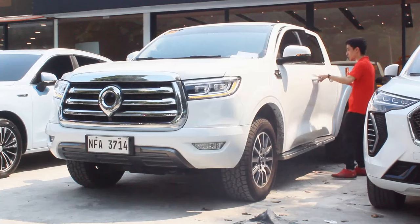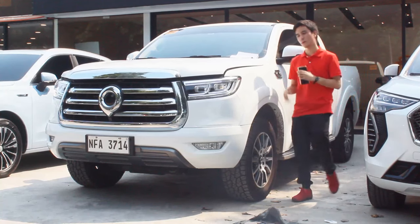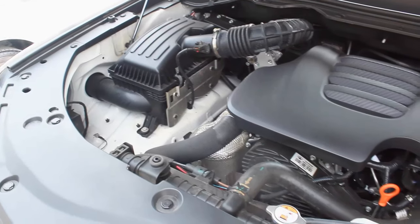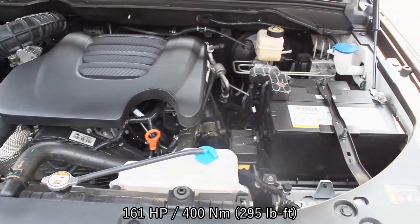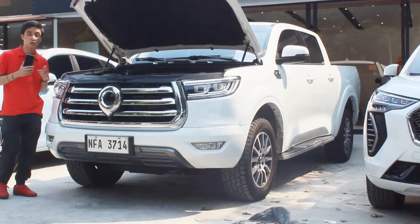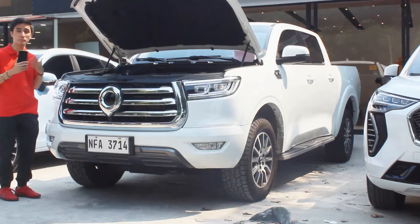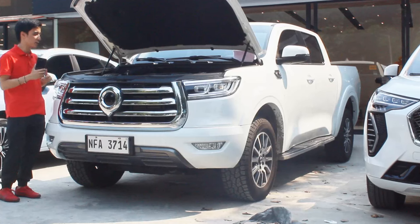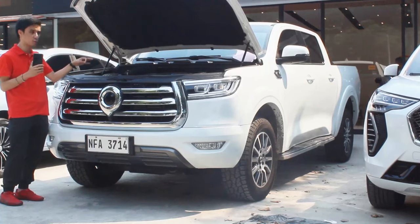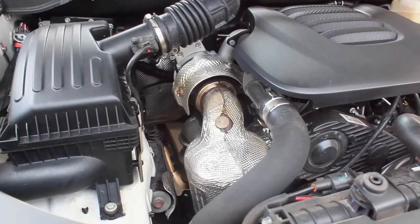Powering this Canon Lux 4x4 is the same 2-liter turbocharged four-cylinder engine that produces 161 horsepower and 400 Newton meters of torque. It's mated to an eight-speed ZF automatic transmission. What I didn't discuss in my S Lux 4x4 off-road review is the transfer case — this one is supplied by BorgWarner, who are very rich in history for supplying four-wheel drive systems and turbochargers.